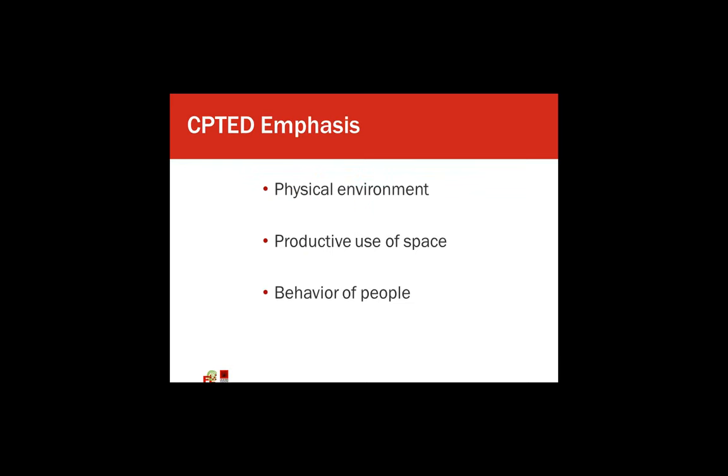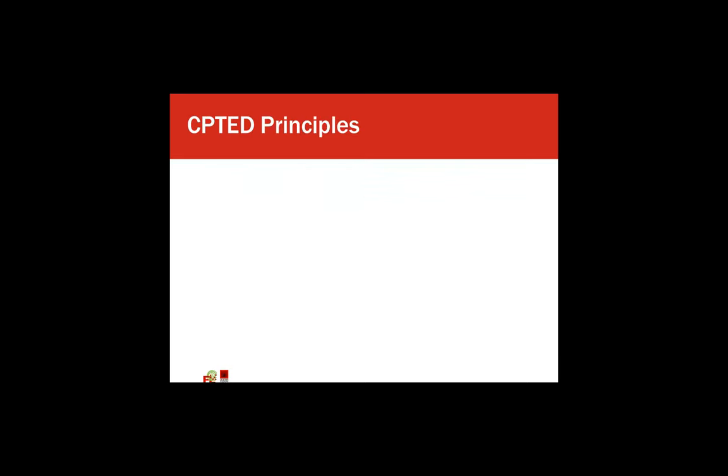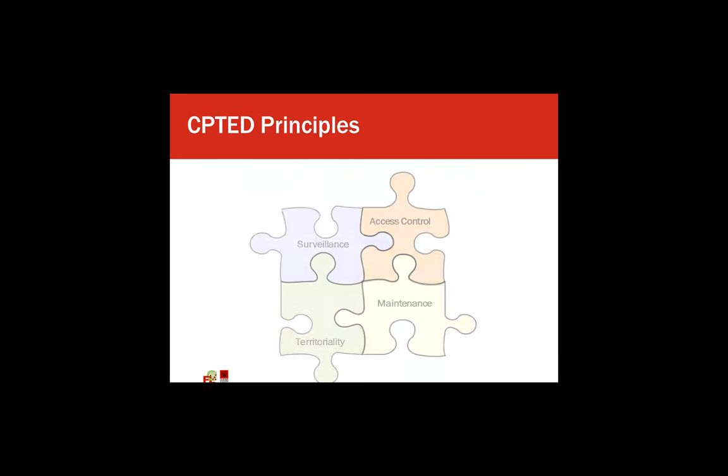The overall emphasis is improving the physical environment, creating a more productive use of space, and enhancing the behavior of people. There are really four CPTED principles: natural surveillance, access control, territoriality, and maintenance. All of those work together to almost form puzzle pieces, and they work in conjunction with other security measures you'll have in place.